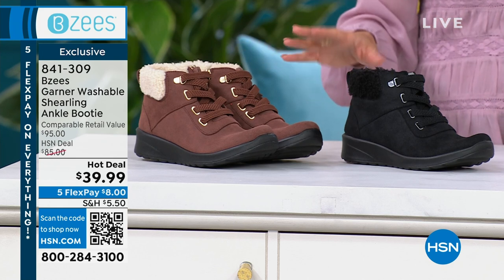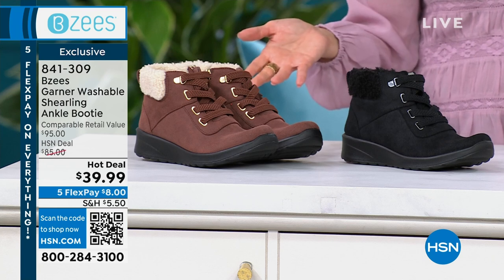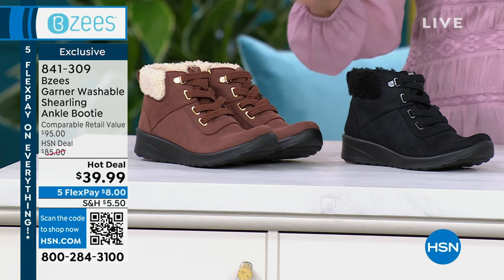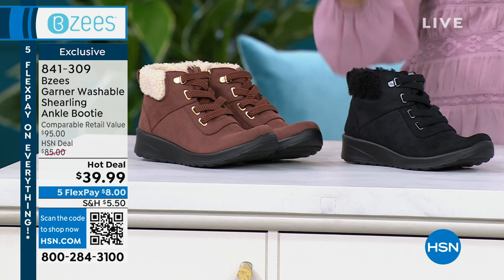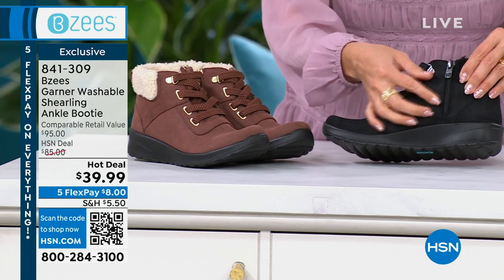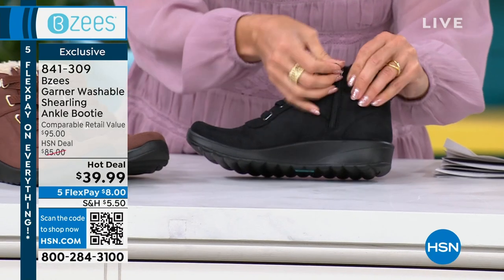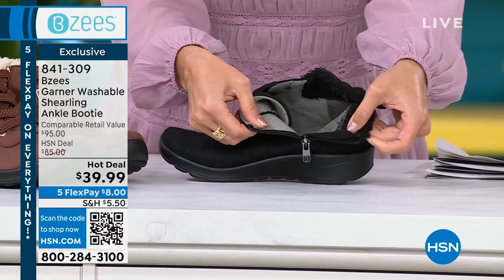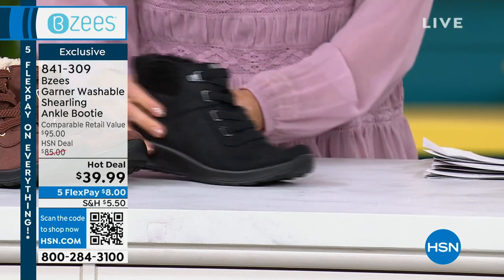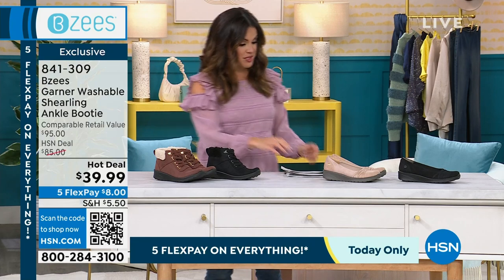Coming up in just a bit, I wanted to give you a sneak peek of what we call a hot deal — an amazing price like $39.99, but only while supplies last. We are down to two colors of the Garner, a washable shearling ankle booty with a great little zip on the inside. So easy on and off, you just slip your foot right in. Over 9,000 of this hot deal are already gone — we have black and sepia.